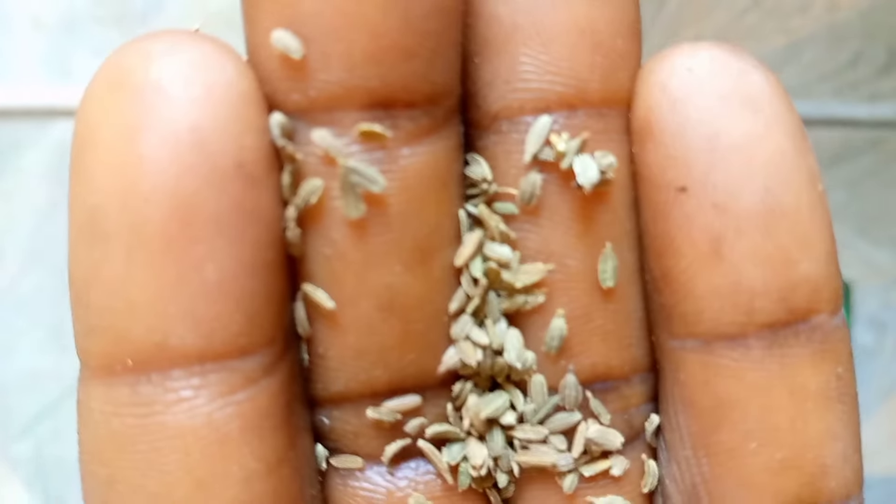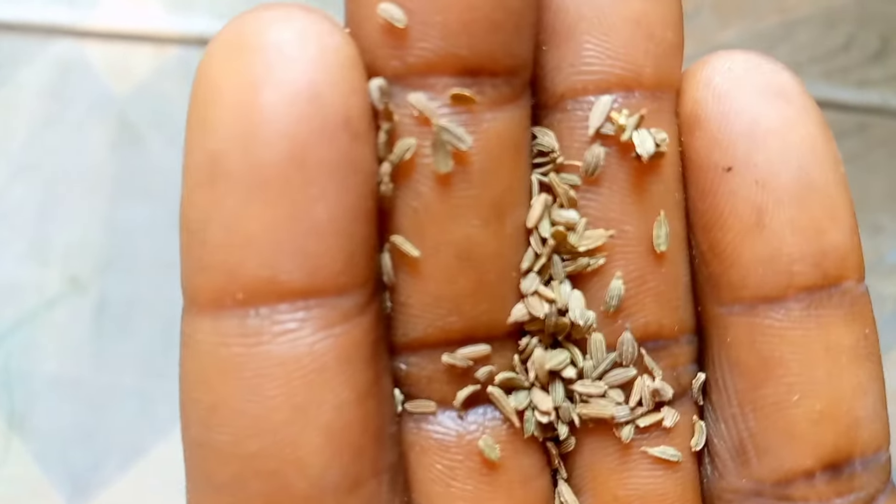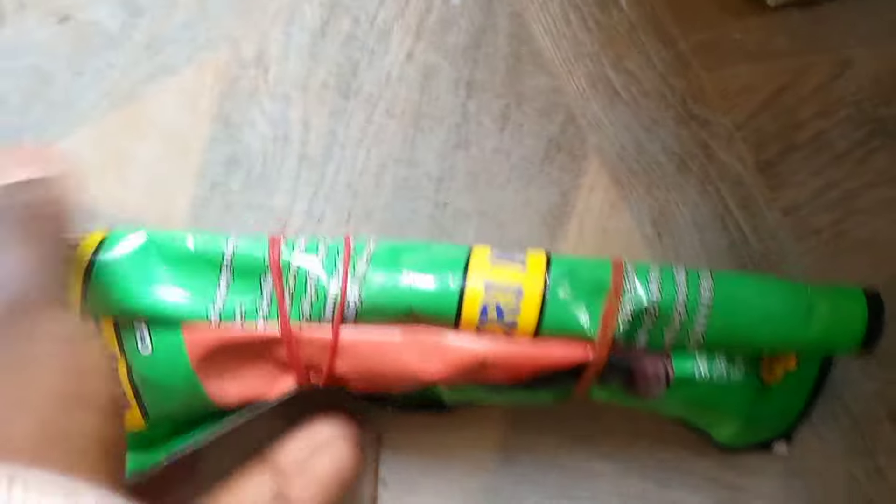This is how the seed looks like — you can give it a try and see. Thank you so much, see you in my next video. If you are applying manual fertilizer, apply it little at the age of 21 days — just a little. Thank you.